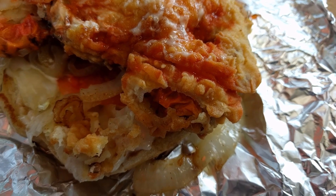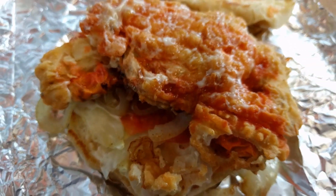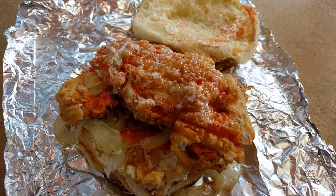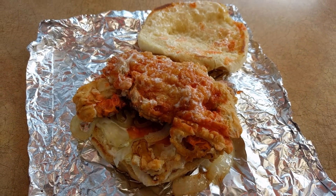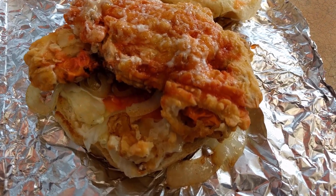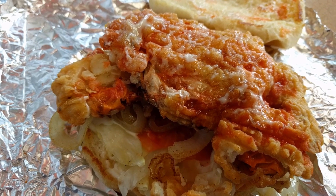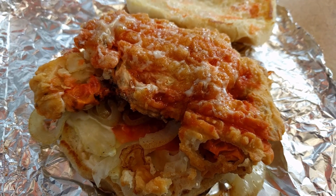Soft shell crabs are blue crabs that have molted their hard shell, so there's no picking or cracking involved — you just eat the entire thing: meat, shell, and everything else. Usually you'll find them battered or as part of a sandwich, so you almost forget there's a whole crab under there.